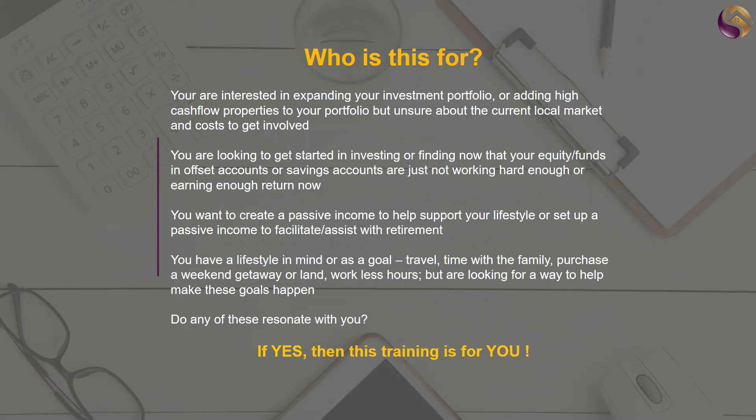Who is this training for? Well, if you're interested in expanding your investment portfolio or adding some high cash flow properties, not sure what the local market's like or how much it costs to get involved, then this is perfect. If you're looking to get started investing, trying to find equity and funds, or finding that your savings accounts and offset accounts are not working hard enough for you, then this could be a great option.